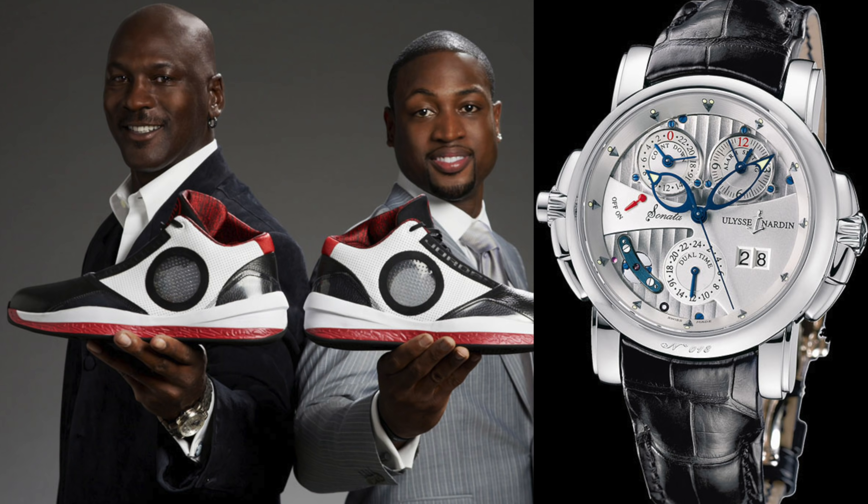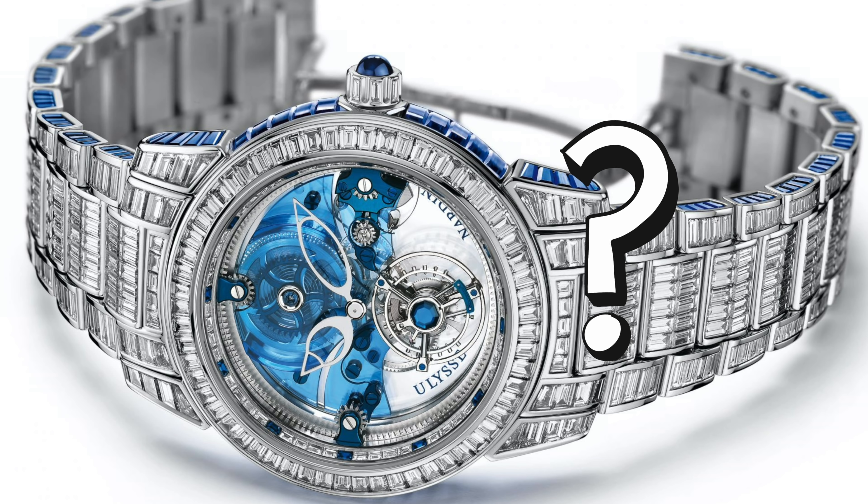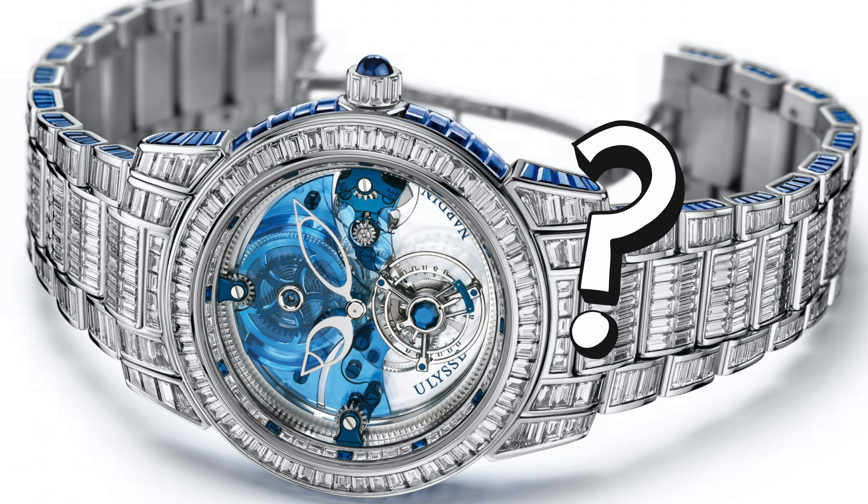He also owns a couple of Panerais — nothing too crazy, a 44mm Luminor but with some variety. Moving on to Ulysse Nardin, he has a Sonata with a leather strap — an interesting piece, something more to wear with a suit. That's a $60,000 watch. I also noticed from Getty Images that he had a Royal Blue Tourbillon. I could only find it with the full diamond pavé, but it really looked like the one he had didn't have diamonds — another very interesting pick from the Jumpman.